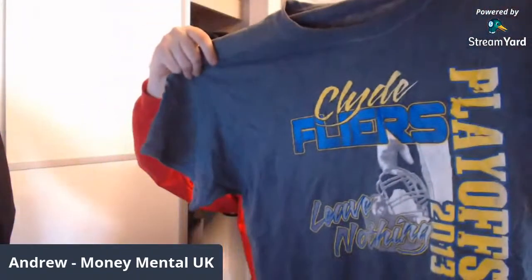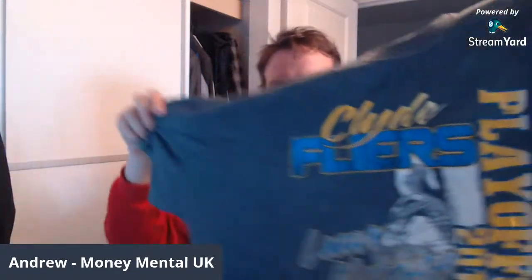Look at this — another vintage single stitch t-shirt. This is amazing. Actually it is double stitch — I'll tell a lie, it is double stitch. What's this? Clyde Flyers playoffs 2013. So a nice piece of Americana there. I'm going to say 15 quid or something like that on it, that I'll list it for, hoping to achieve close to that. Another brilliant item.